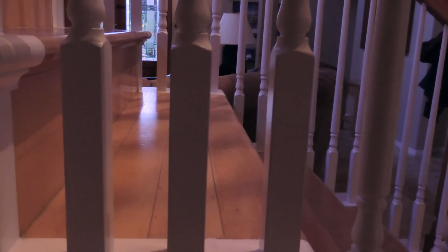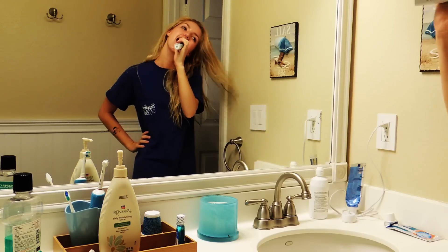Once the Kardashians are over I go back upstairs and brush my teeth. Gotta make sure that they stay nice and pearly white of course.